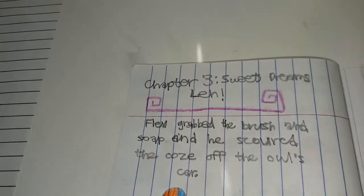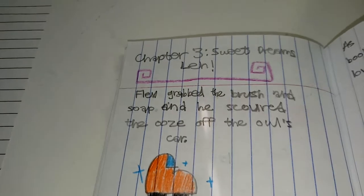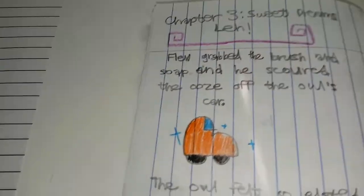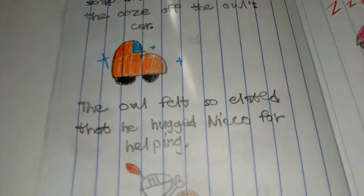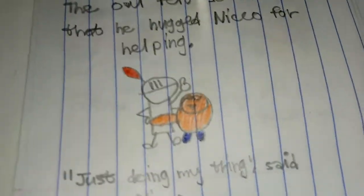Chapter 3: Sweet Dreams, Len. Flex grabbed a brush and soap and scoured the ooze off the owl's car. The owl felt so elated that he hugged Niko for helping. Just doing my thing, said Niko.